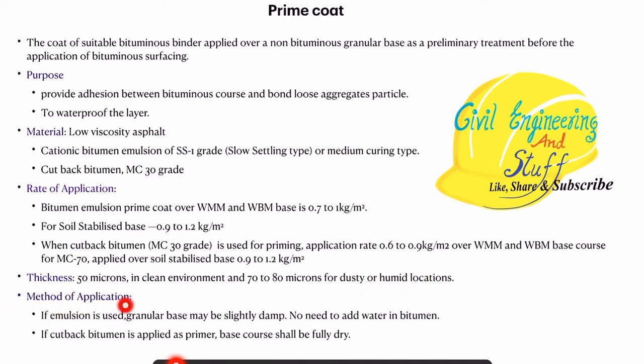What are the methods of application? If you are using emulsion, then the GSB layer can be slightly damped, and we do not need to add water. If you are using cutback bitumen, then the surface has to be fully dry. So if you have emulsion, slight dampness is permitted, but if you are using cutback bitumen as the prime coating, then we need to have a fully dry base course.